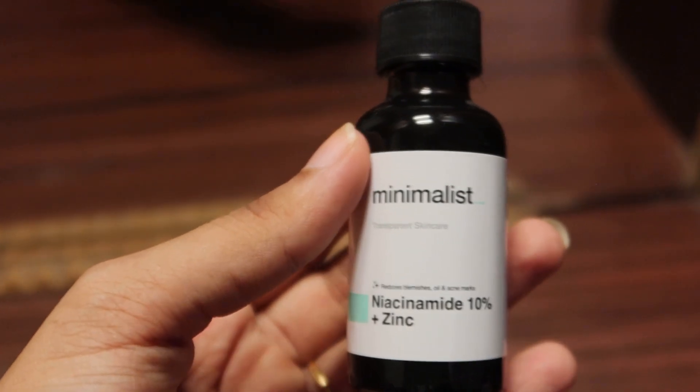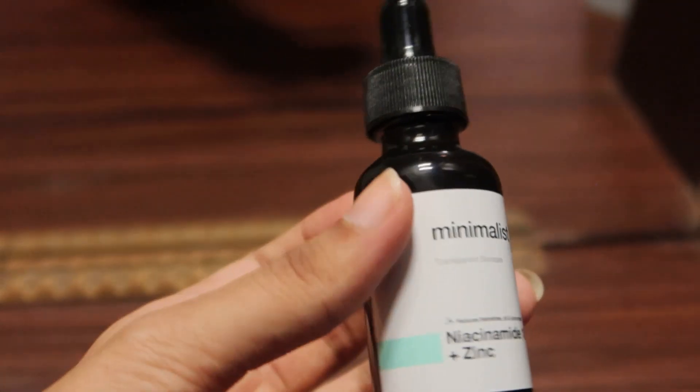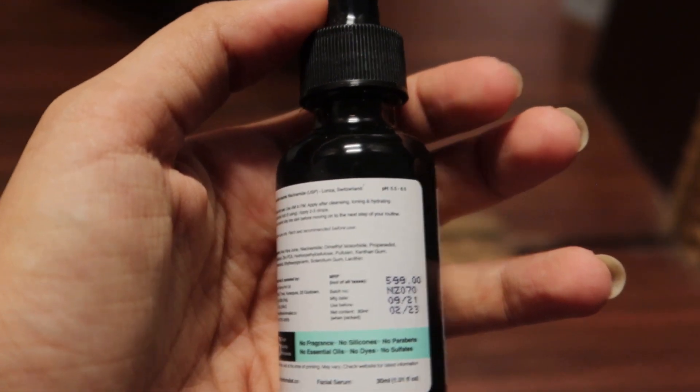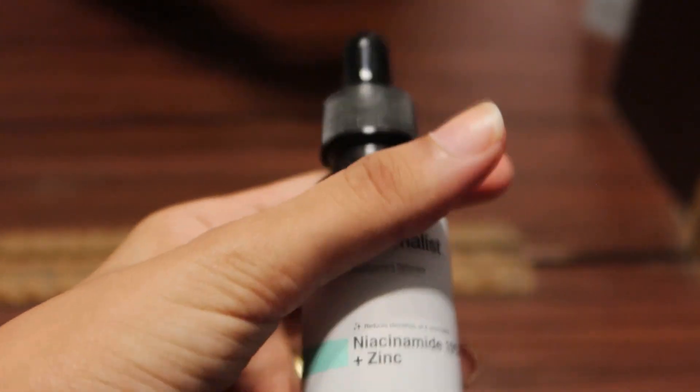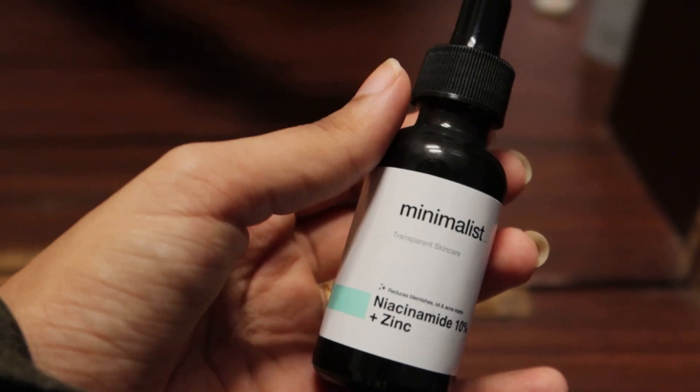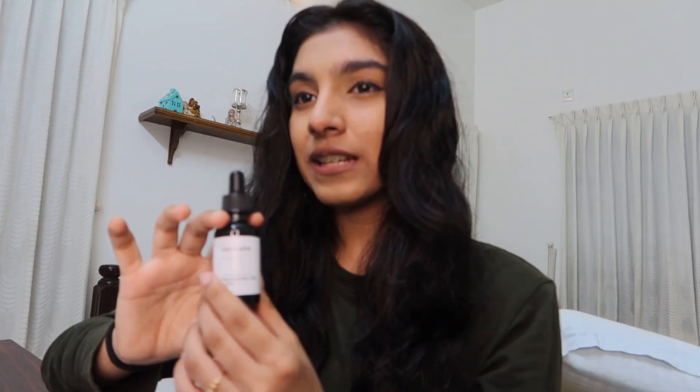This serum is fragrance free, silicone free, sulphates free, paraben free, essential oil free, and dyes free. It is non-comedogenic, oil free, and hypoallergenic, formulated at pH 5.5 to 6.5 with niacinamide by Royal DSM Netherlands, and contains less than 100 ppm residual nicotinic acid. It suits normal and oily skin. The price is 539 rupees.